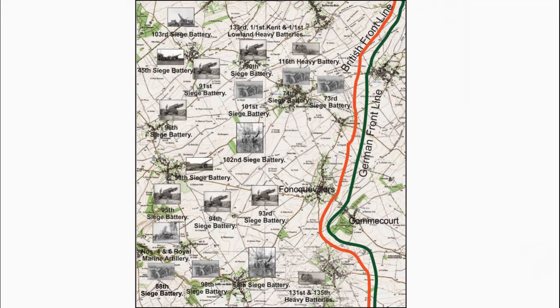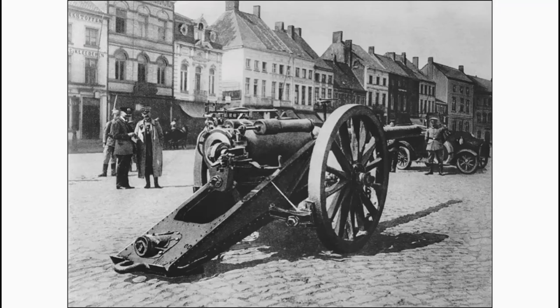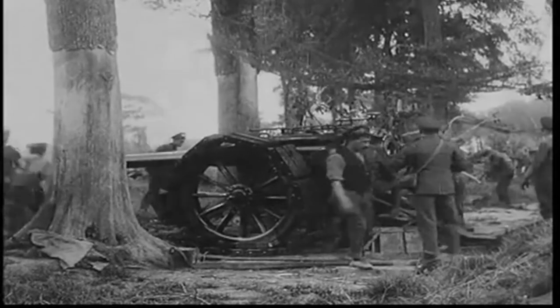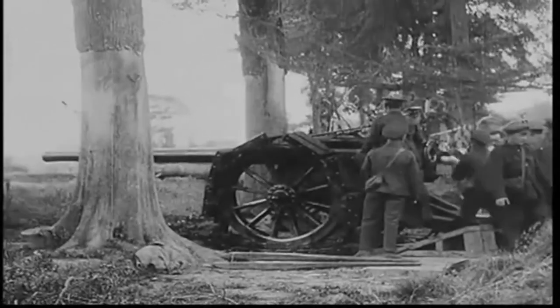The 4.7-inch guns of the 33rd Heavy Battery, 1st Kent Heavy Battery, and 1st Lowland Heavy Battery were mainly used for counter-battery work. The gun could throw a 46lb 7oz high-explosive shell to a maximum range of 10,000 yards. A picture appears to show a 4.7-inch howitzer captured by the Germans. A short film shows the 4.7-inch Howitzer in action. The limited range and low shell weight meant these howitzers were largely ineffective in destroying German artillery batteries.